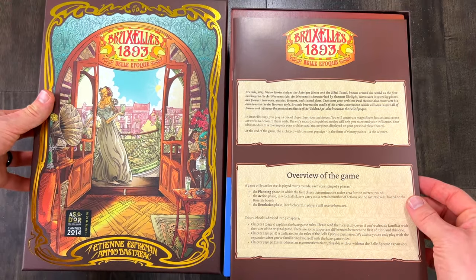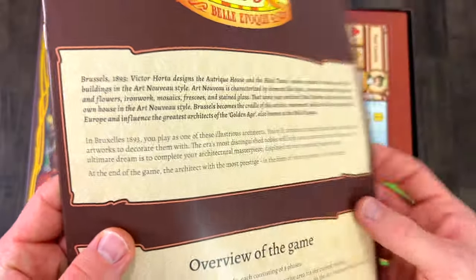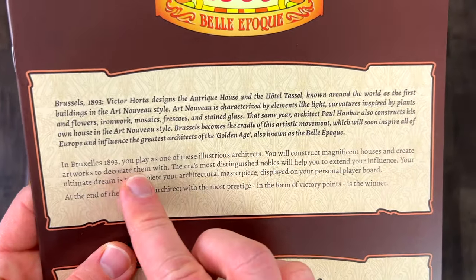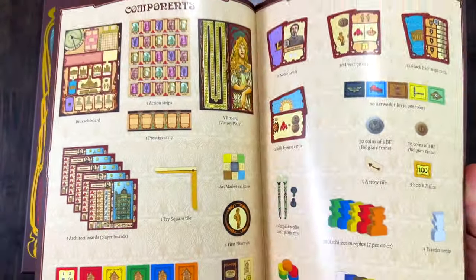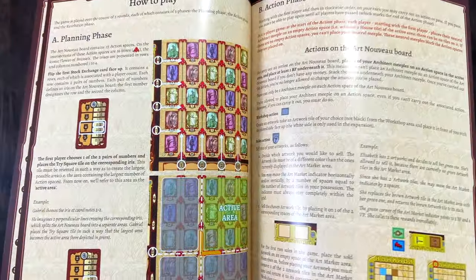So Belle Epoque — thematically we play as one of these illustrious architects of Brussels 1893, the beginning of the Art Nouveau style. We're going to construct magnificent houses, create artworks to decorate them with, and recruit some nobles to help us out, and the person with the most prestige at the end of the game wins. So here's our rulebook and components. Lovely illustration of course. They totally did an overhaul on the art.